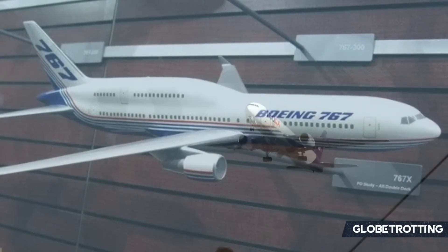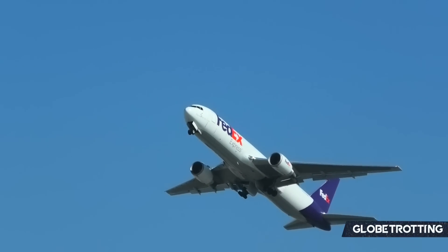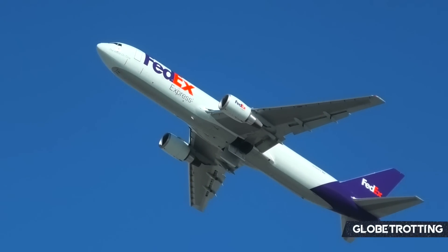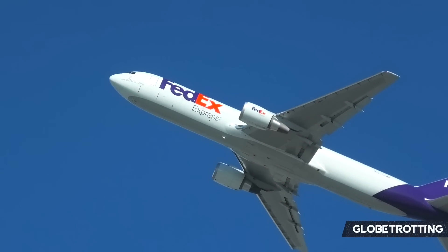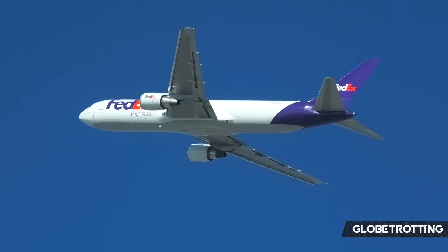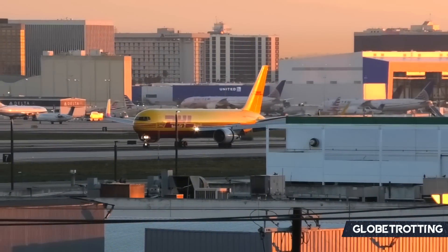While a unique concept, aircraft manufacturers have actually revealed far weirder ones that we are excited to explore on the channel in the coming months. Ultimately, the 767X came at a period when airlines were after additional capacity on twin-engined aircraft. Boeing explored the 767 for this very reason, hoping to capture the market.